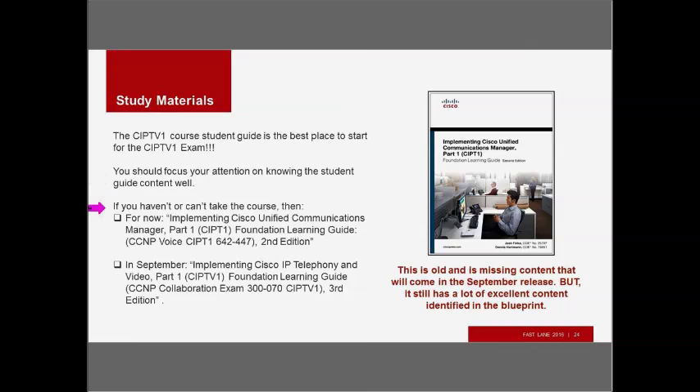If you haven't or can't take the course, you have two options. If you need to pass quickly, you can look at the previous version's Foundation Learning Guide for the older CIPTV1 course. It's old and missing some content coming in the new document in September, but it still has excellent content identified in the Blueprint, particularly concerning the Dial Plan. If you can't wait until September, this is a good option to purchase.